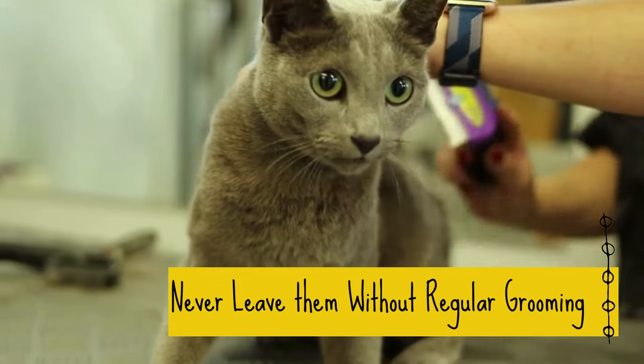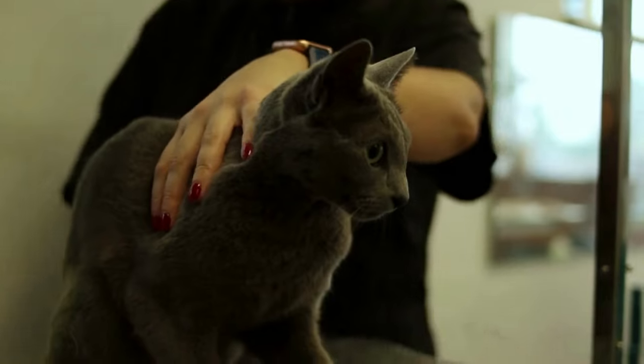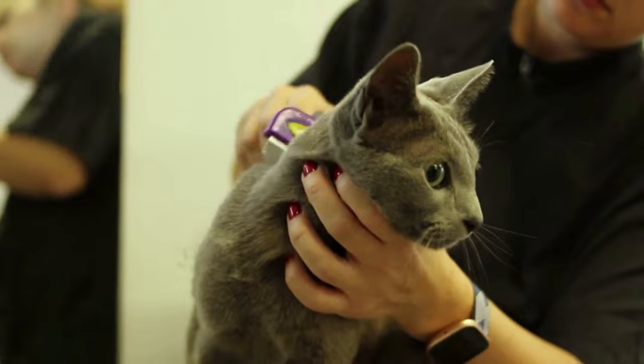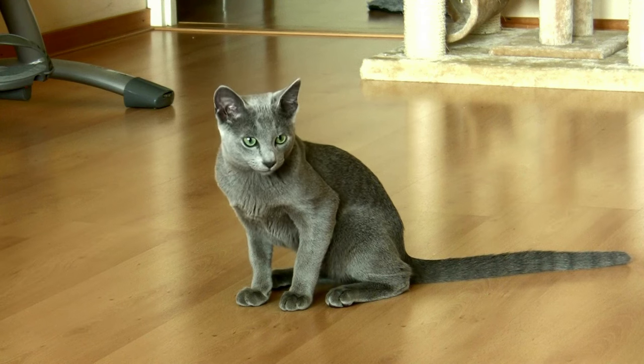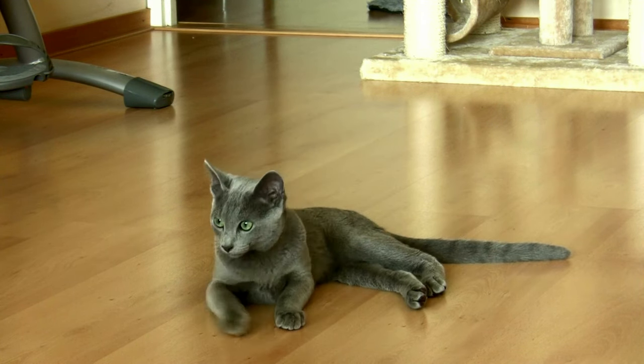8. Never Leave Them Without Regular Grooming. Russian blue cats are generally low-maintenance cats, but they still require regular grooming to get rid of dead hairs and keep their coat in great shape. Weekly brushing with a good comb is enough to keep them clean and comfortable. More brushing might be required during shedding season.